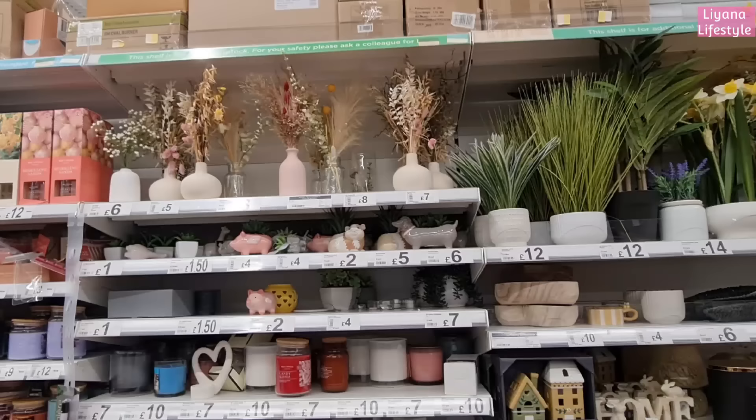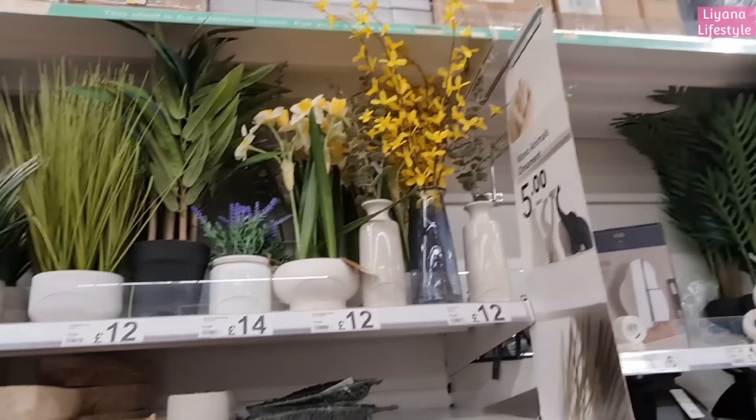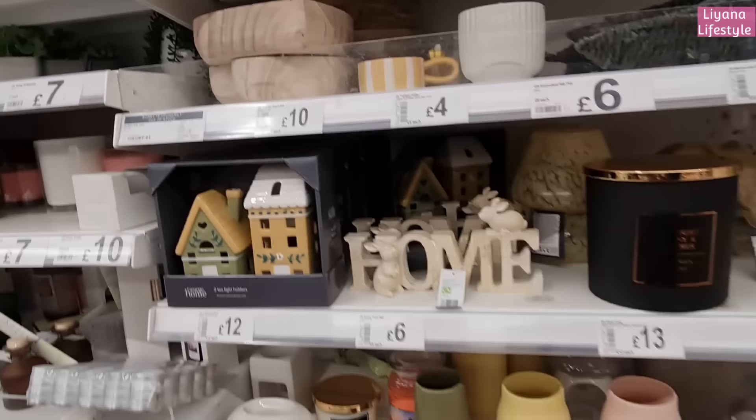Here's a few of the home bits. We've got vases at the top with some arrangements in - nice and bright, fresh grass. I like that with daffodils in. A few of these I've shown you already, like the leaf dishes. I still like the heart dishes as well.